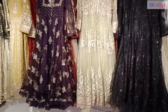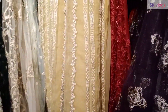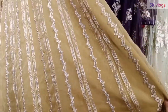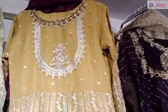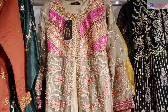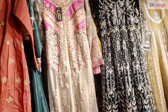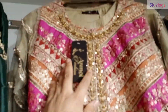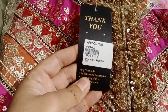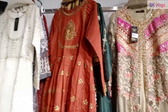In the maxis especially, this yellow color maxi is very good. Here is another maxi — a front-open style, similar in design. You can see the embroidery work done on it; its price is 9,090 and you will get 10% off.